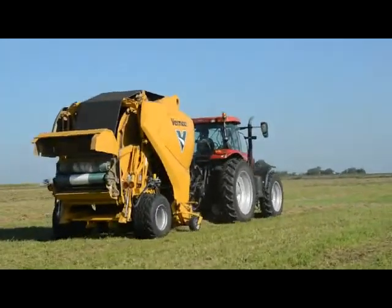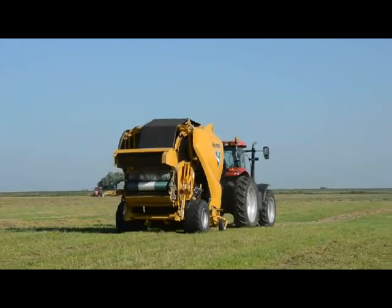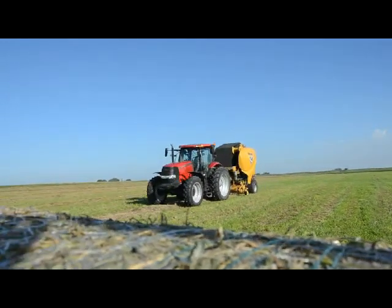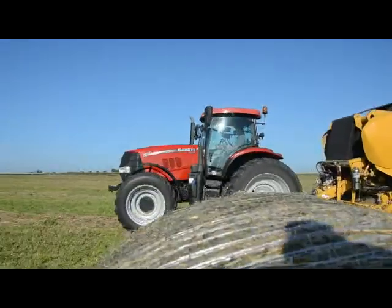From a distance, it looks not a lot different than a regular round baler. It happens to have two bale chambers in it, and that's the key to this whole thing working. It's got a starting chamber that starts the bale just like any other baler does. That bale, as we're going along, continues to grow, and when it gets near full, we transfer that bale into the back chamber.